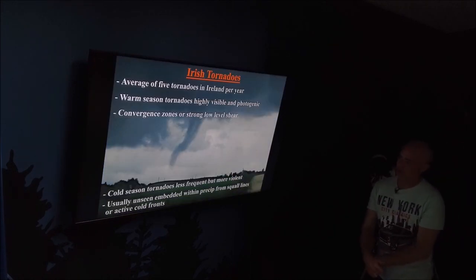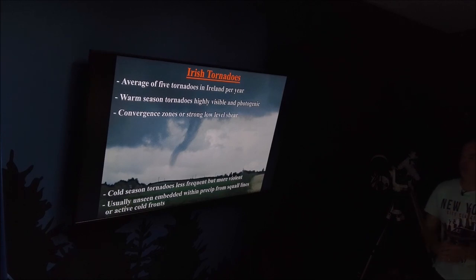This is the best time of year to get them, but tornadoes happen all year long in Northern Ireland, and thunderstorms can happen all year long too. We don't have a set season. In the cold season from September through to February, March, April, is actually the best time of year for tornadoes.